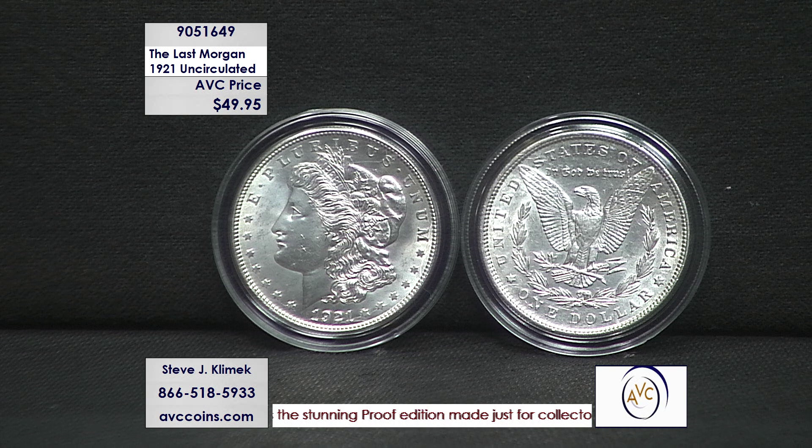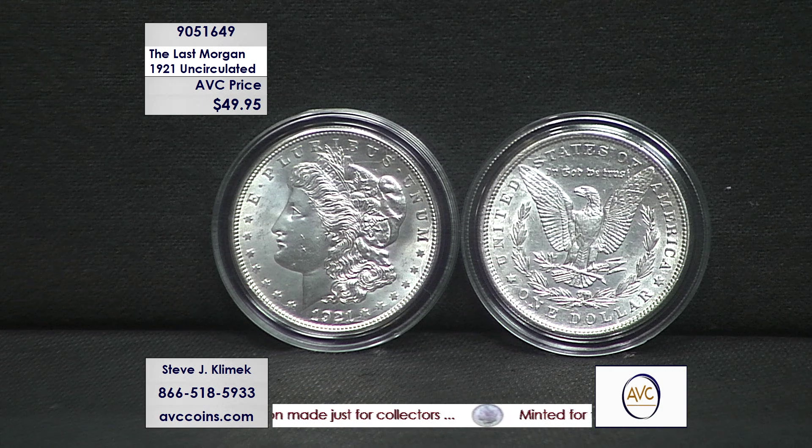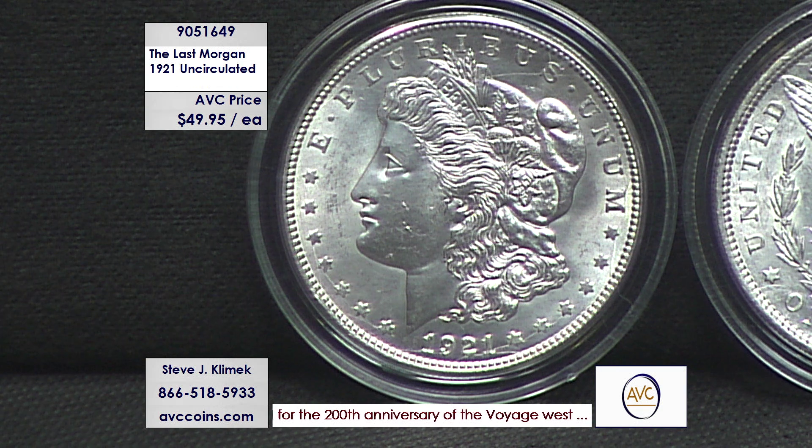The last Morgan dollar was 1921. It was made for 28 years, but the first 27 were in sequence — 1878 through 1904 — and then the series ended. Then we have the Pittman Act melting a bunch of silver dollars, the Morgan dollars, at a 60% clip. The funds, or the silver, was used to help our allies and ourselves with World War I.